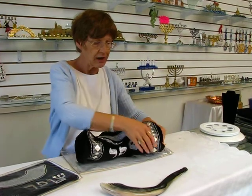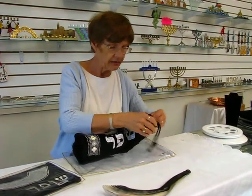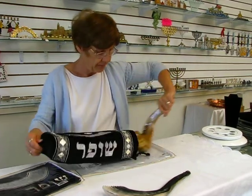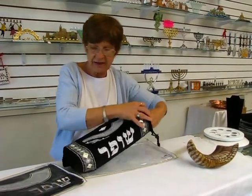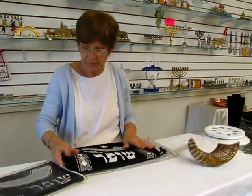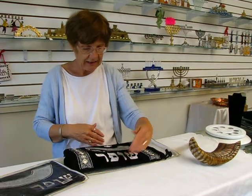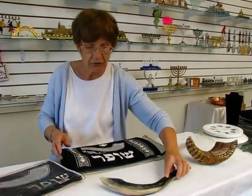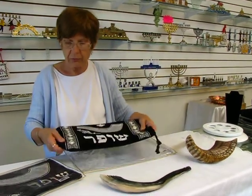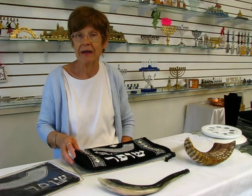So a 21 inch ram's horn shofar, or smaller, it will also fit the Moroccan shofar. Slides in there very nicely — perfect. It's 16 inches long and 8 inches wide. This is a perfect gift to go with the shofar, or for someone who already has a shofar but nothing to carry it in.